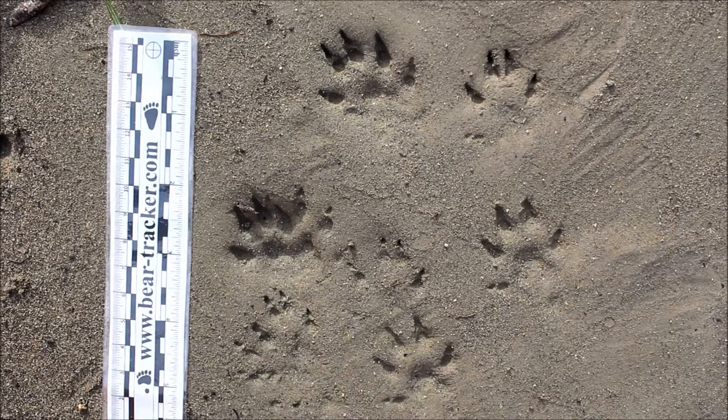Hello trackers, this is Kim here from Bear Tracker's Animal Tracks Den and Bear Tracker's Nature Films. Today I'm out here on the South Fork of the Eel River in Northern California, and what I found here is something that's not very common in this area.